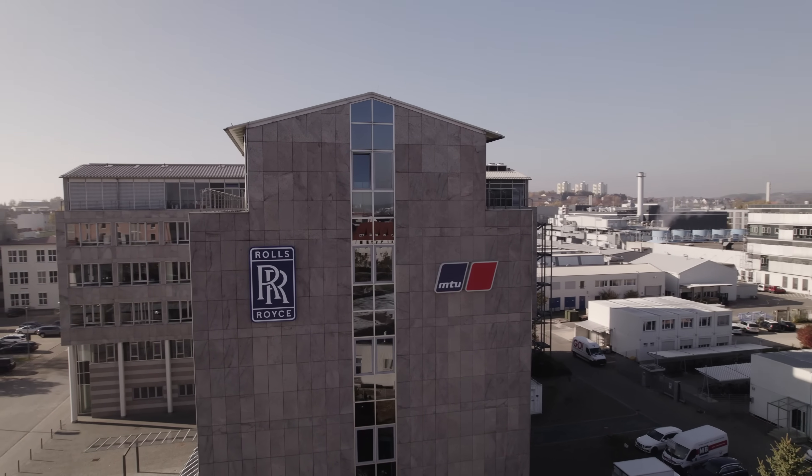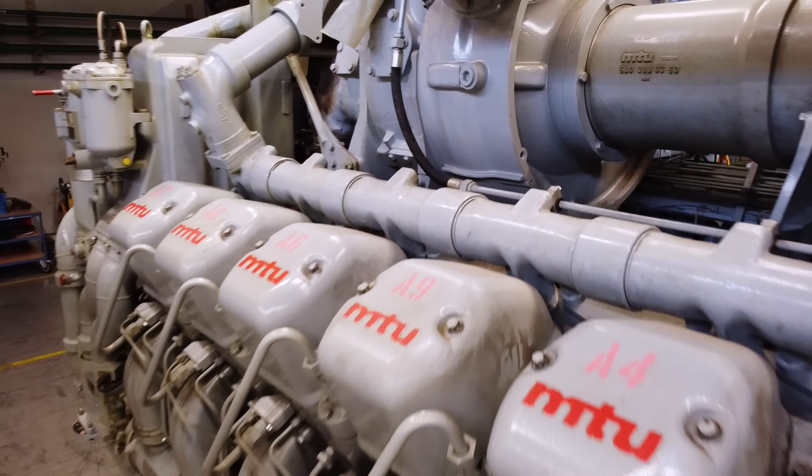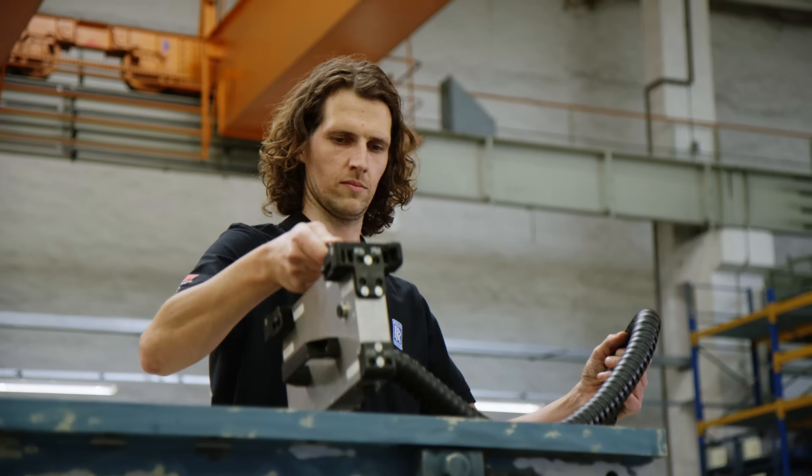We have been manufacturing engines for generations at MTU. More than 200,000 engines have left our factory halls over the course of our 100-year history. Through the years, we've documented every change, update, and improvement to our engines. This database forms the basis of our better-than-new promise.